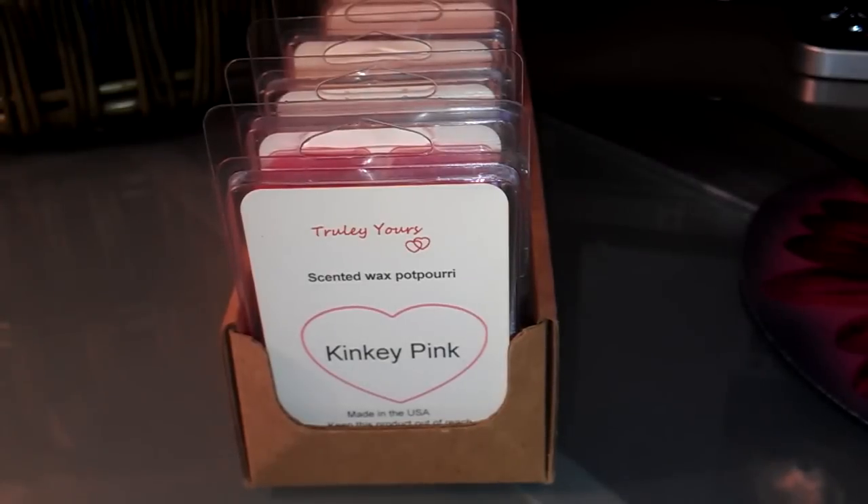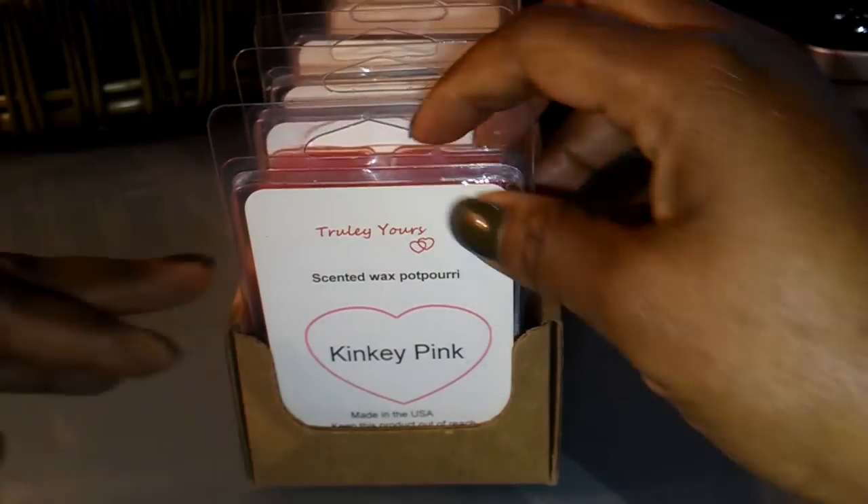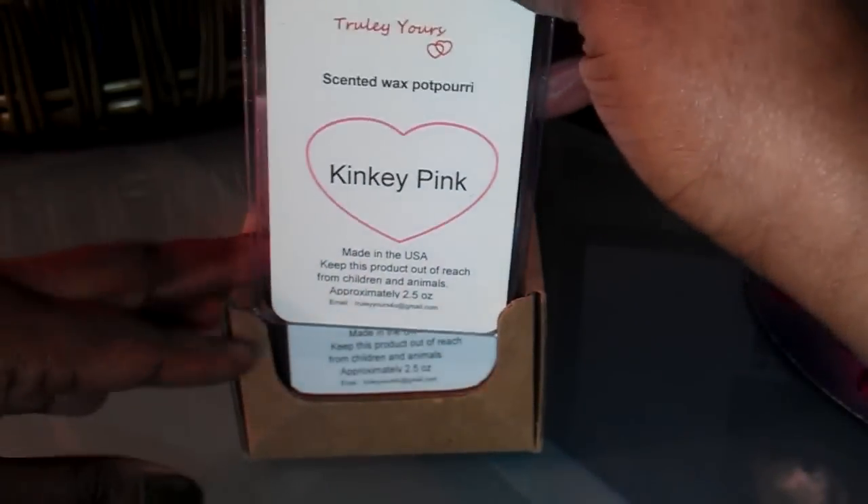So those are my clamshells that I have in my stash, and I just wanted to show that to you all. Guess what? I found some more clamshells. I know, I have way too many. Okay, here we go, I'm going to show you these.